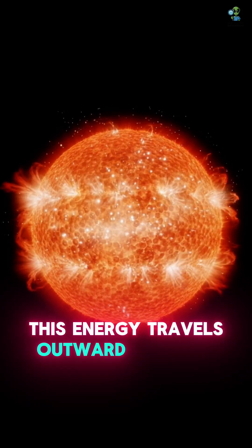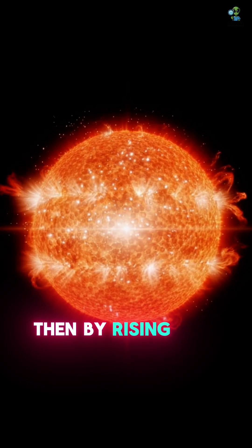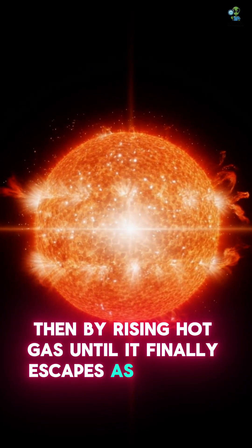This energy travels outward through the sun's layers, first by radiation, then by rising hot gas, until it finally escapes as sunlight.